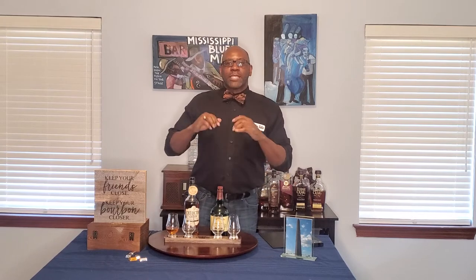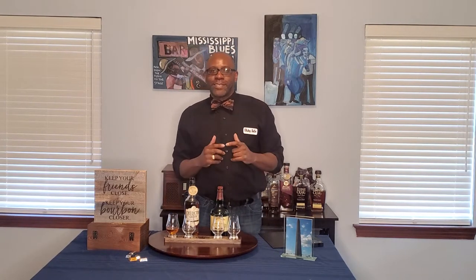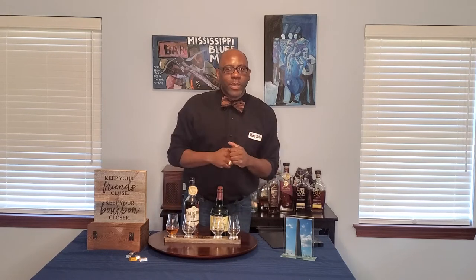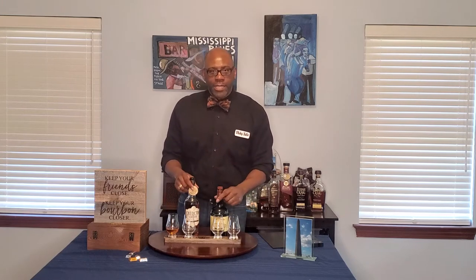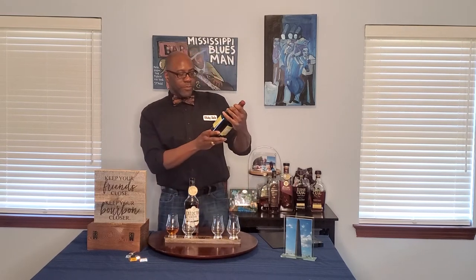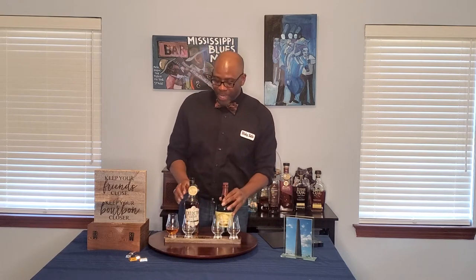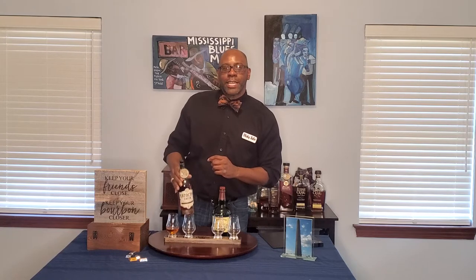We're going to do a Whiskey Butler taste battle, and it's going to be a taste battle of cask strength slash barrel proof whiskeys. I've got a few people in the studio audience today who are going to help me participate, but first, before we get to the taste battle, let's learn a little bit about our contestants today. We have two contestants: the Red Breast 12 Cask Strength Edition and the Catoctin Creek Roundstone Rye Whiskey cask proof.